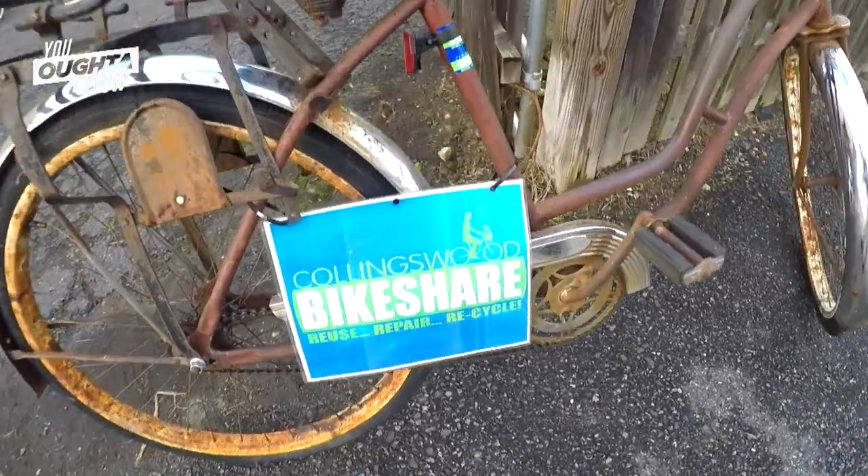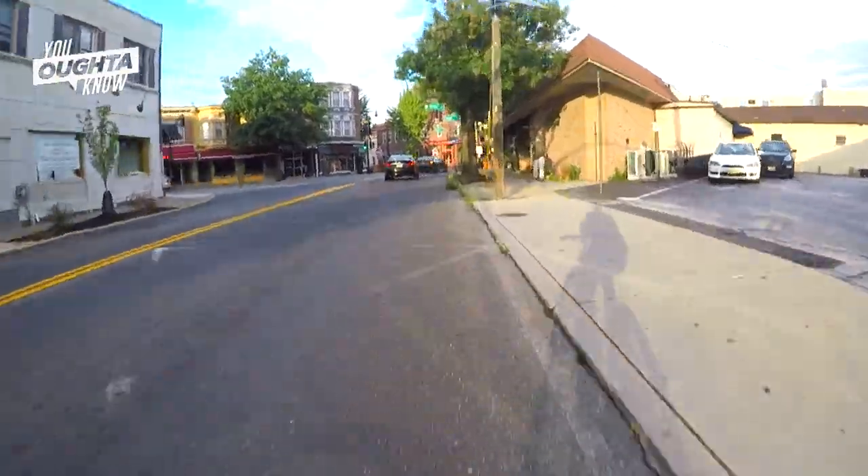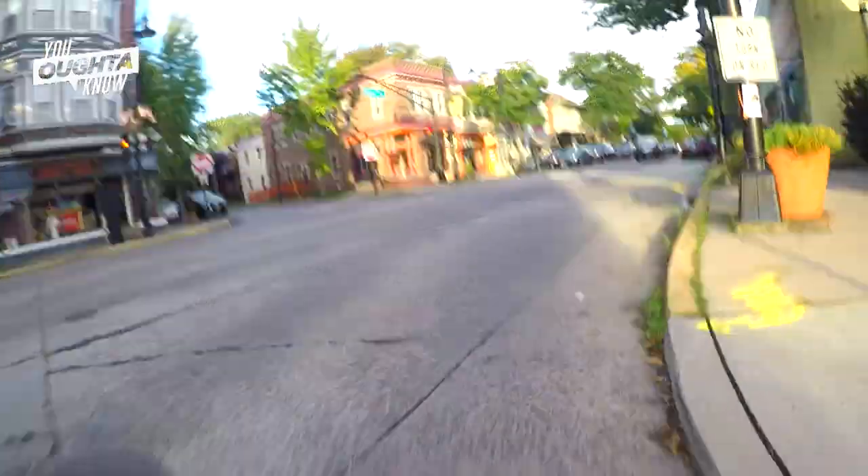It lets people know that this is a Collingswood Bikeshare bike. You spot them all through town on the different racks. I have a sense of pride when I see them.